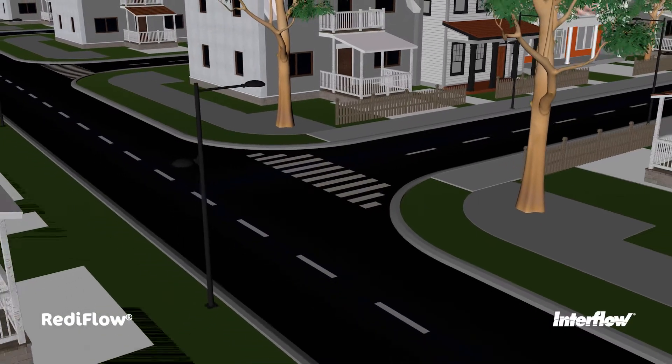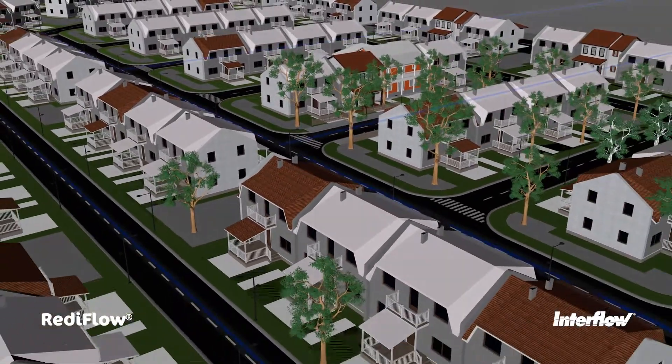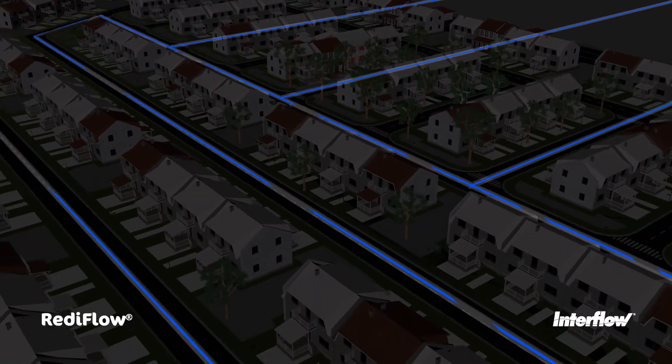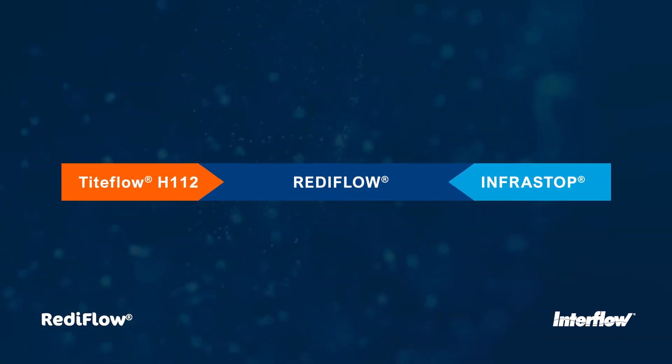As thousands of kilometres of asbestos cement pipes reach the end of their service life across Australia and New Zealand each year, asset owners are seeking low-impact, affordable ways to renew their water infrastructure. Our ReadyFlow package is a sustainable all-in-one solution